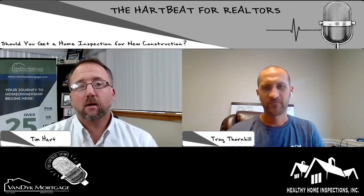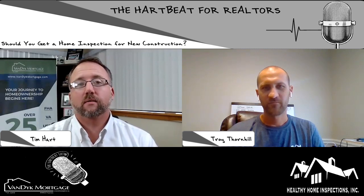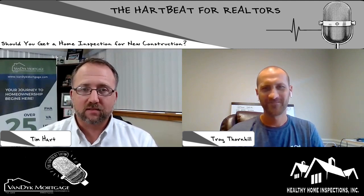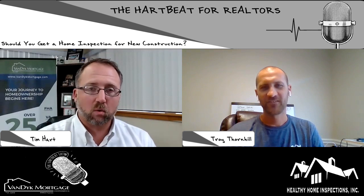Hey, what's up, everybody? This is Tim Hart, branch manager of Van Dyke Mortgage here in Fort Myers. Welcome to another episode of the Heartbeat for Realtors. He's a local celebrity here in our real estate community — Troy Thornhill with Healthy Home Inspections. Troy, how are you doing, sir?